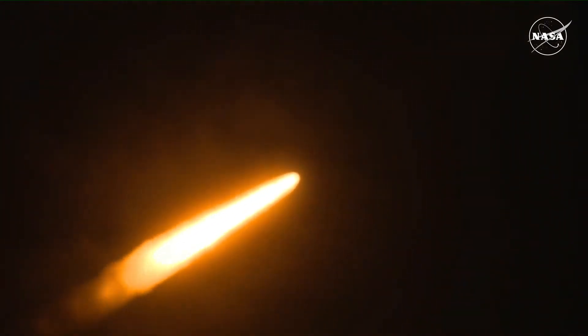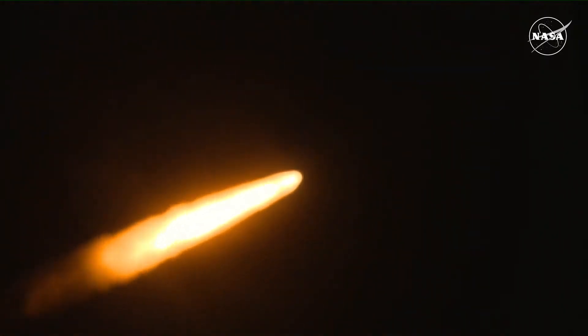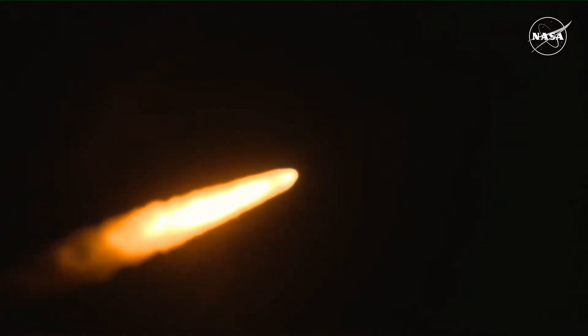Now one minute and 21 seconds into the flight, traveling at 1,420 miles per hour. The four core stage engines are back at maximum thrust.